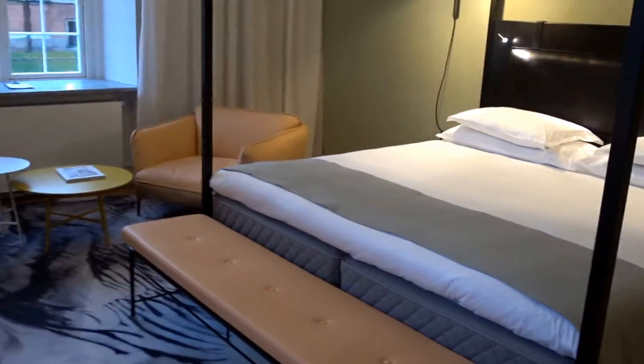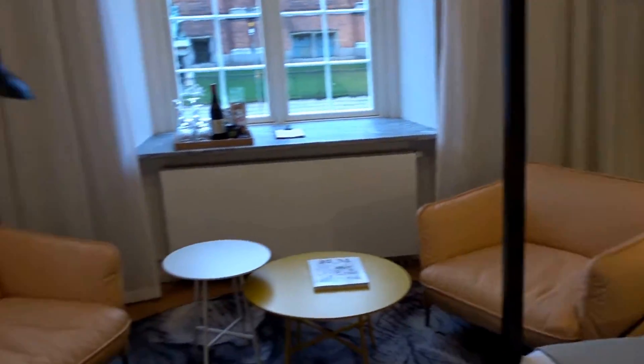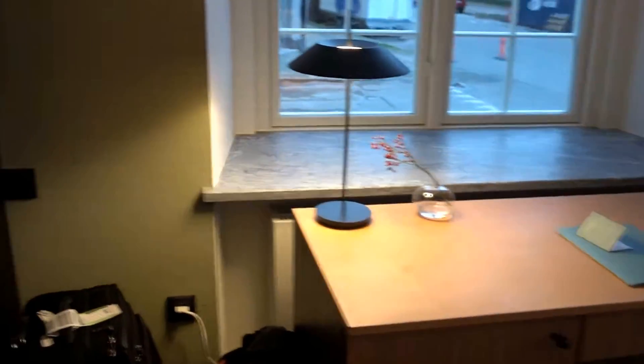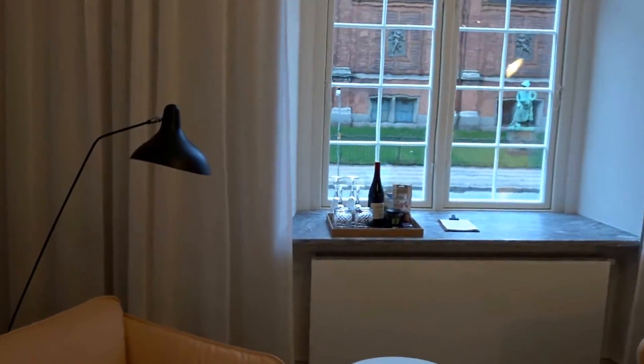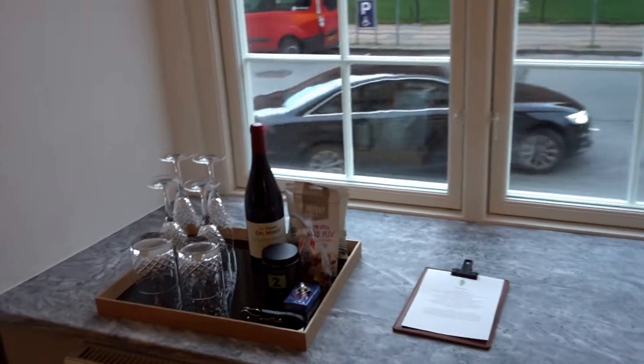Here we have the bed, lamps, a sitting area, and a very uncomfortable-looking work desk — I need to work a little bit later tonight. It's now Sunday afternoon or early evening. We also have an in-room safe, a couple of bathrobes, a minibar with some snacks, and a wine bottle.